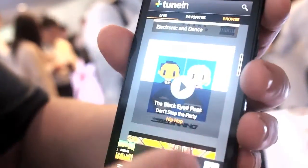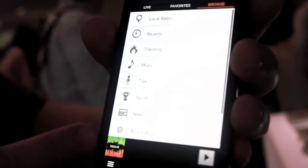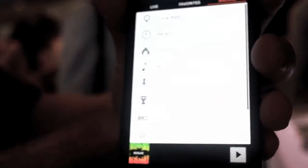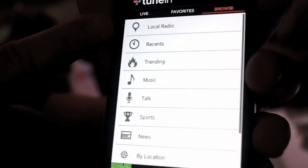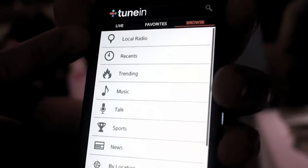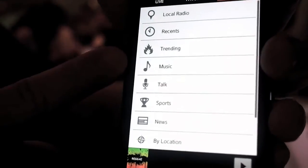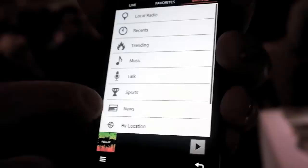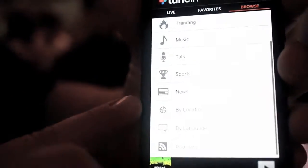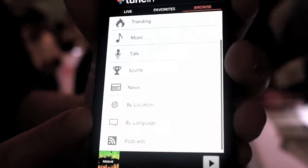You're able to browse on pretty much any parameter that you wish. We've got local radio that's essentially the same local radio dial that you get in your car or any other FM transmitter device. You can search by music, and we've got a number of genres along with talk, sports, and news. You can also look by location to reach radio stations from anywhere in the world, or by language.